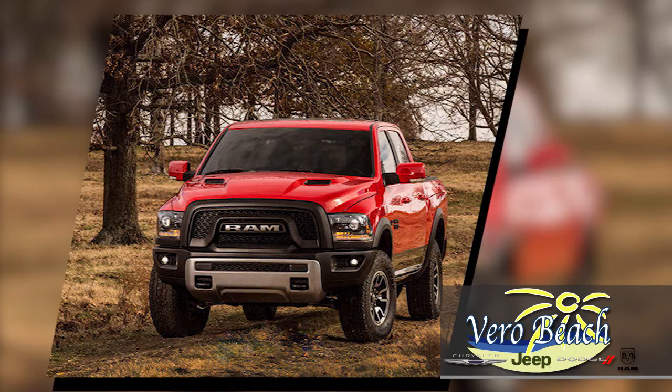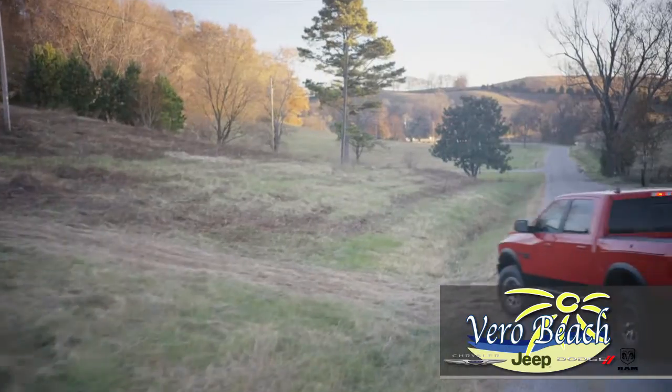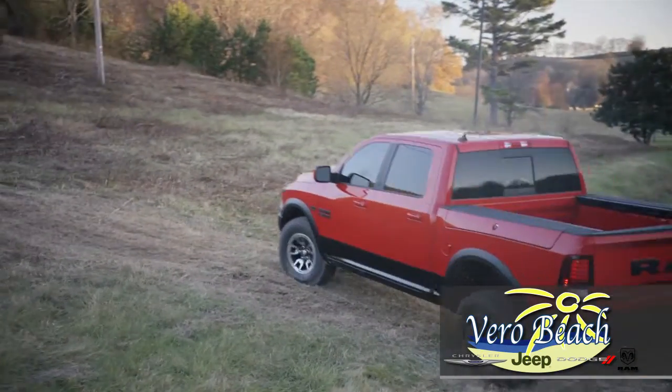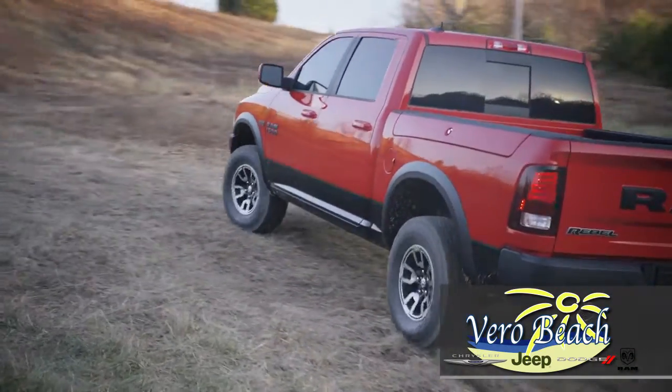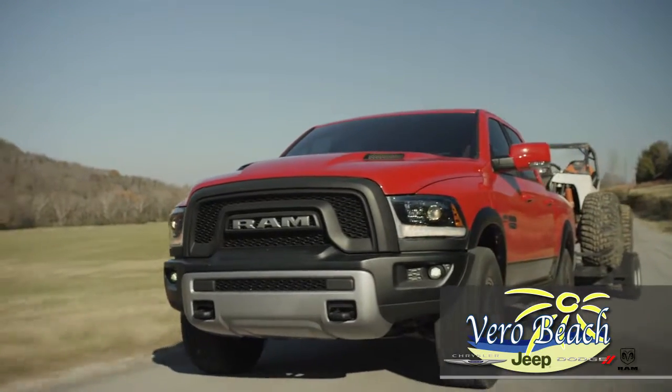This new Ram 1500 features a TorqueFlite 8-speed transmission which offers greater fuel efficiency. You'll notice the superior acceleration in low gears, with a thermal management system that optimizes transmission fluid temperature to help add efficiency and improved durability.